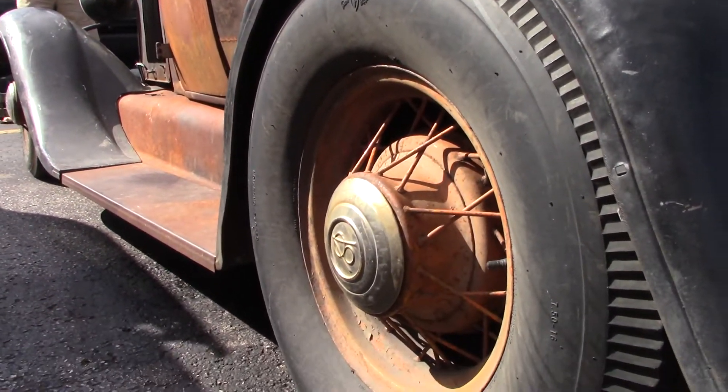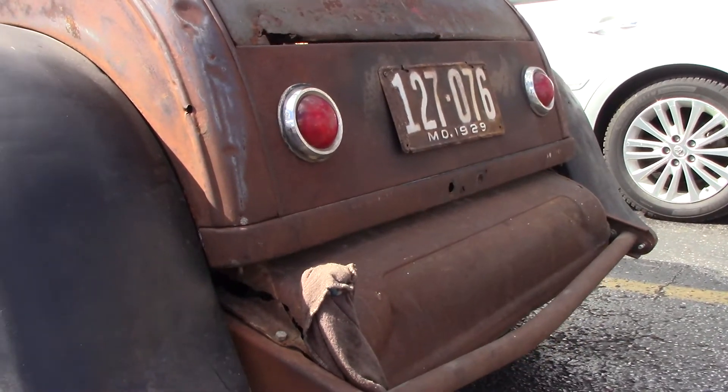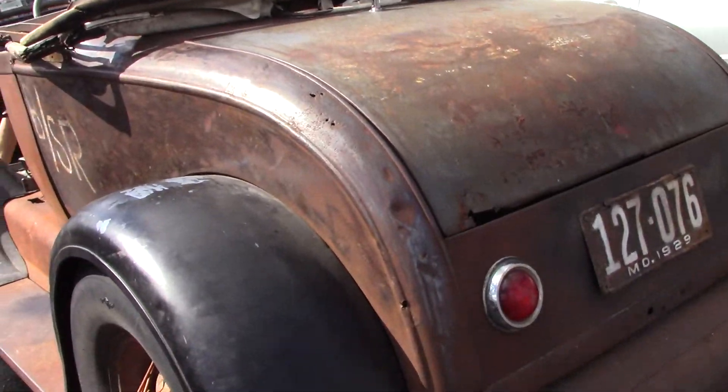Look at the original wheels. Look at this original back end. Pull this down so we can see that again, if you would, while I got the camera out.